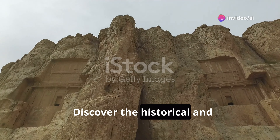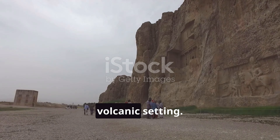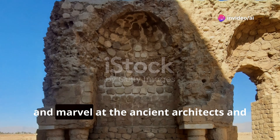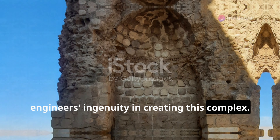Discover the historical and archaeological wonders of Takht-e Soleiman, a UNESCO World Heritage Site in a volcanic setting. Explore the ruins, learn about its significance to Zoroastrianism, and marvel at the ancient architects and engineers' ingenuity in creating this complex.